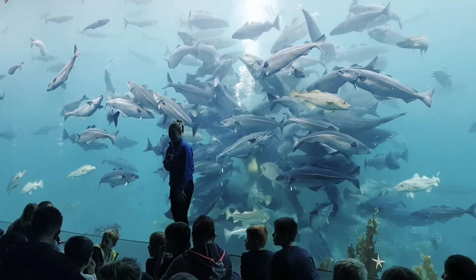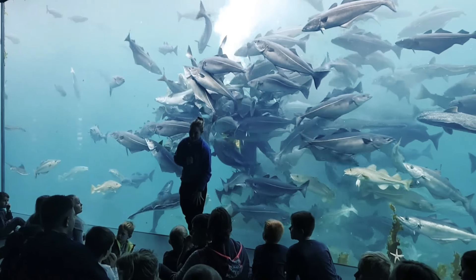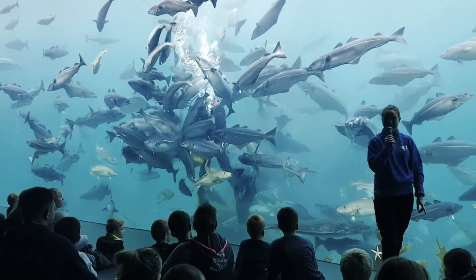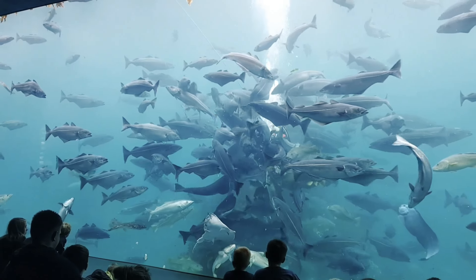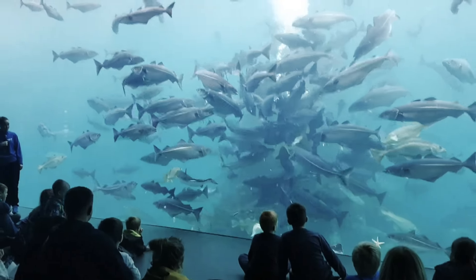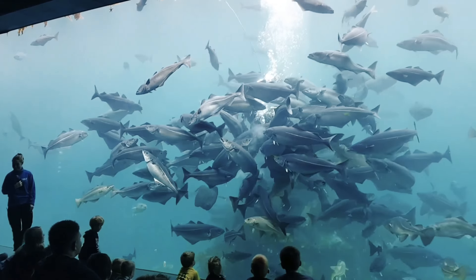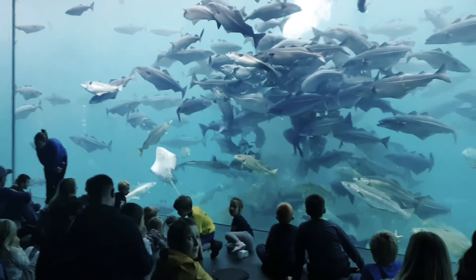Do you know what the fishes are? No, I don't know. And then we'll see you in the water. It's the most important fish we have here in the tank. No, no, no!